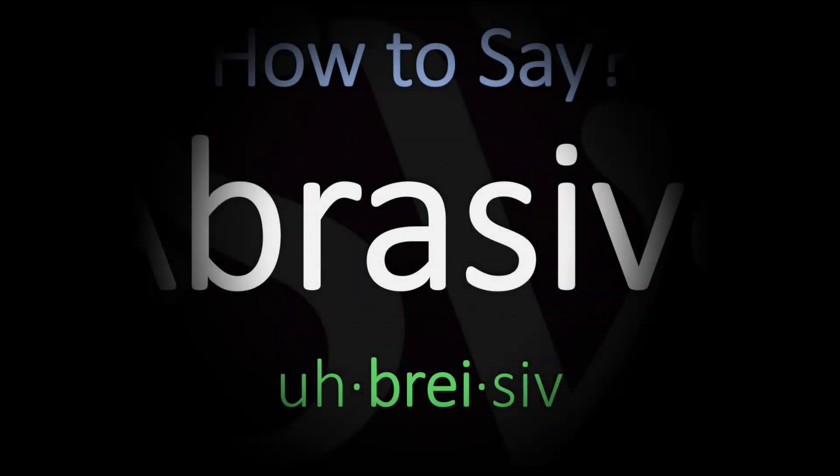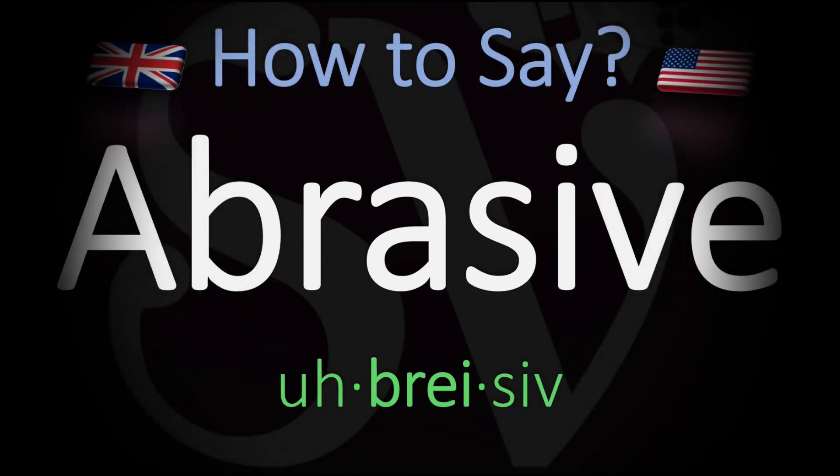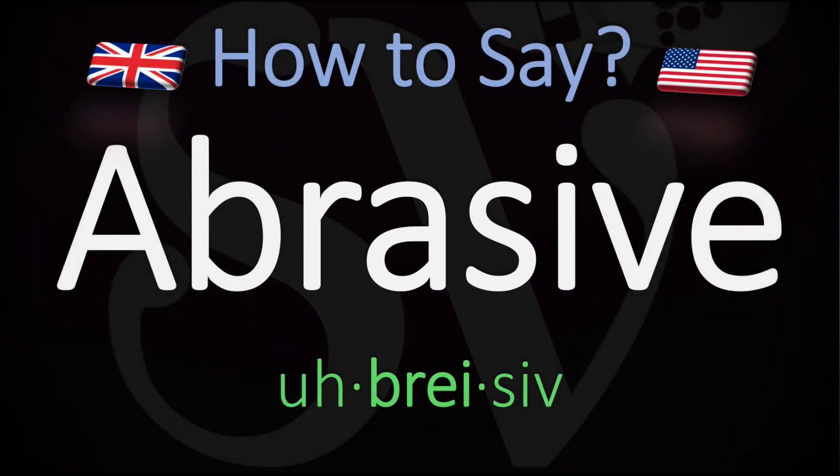We are looking at how to pronounce this word in English, describing a substance or material capable of polishing or cleaning a hard surface by rubbing or grinding. How do you go about pronouncing it?